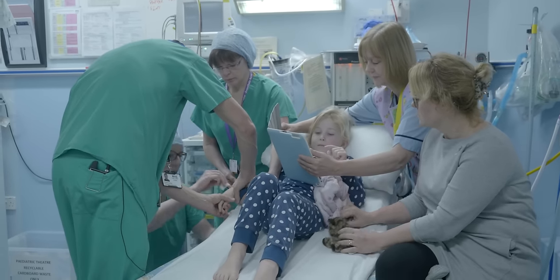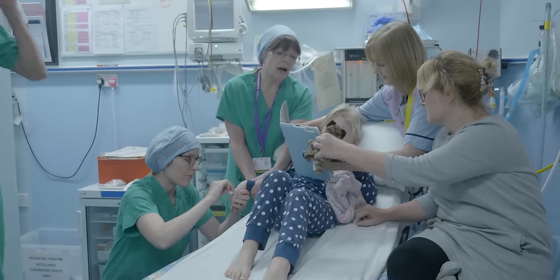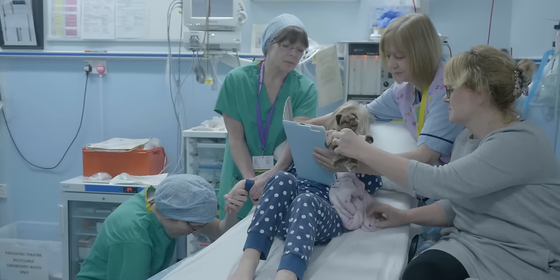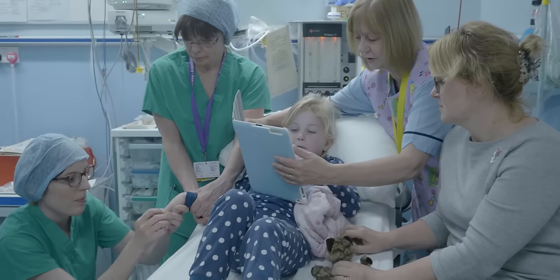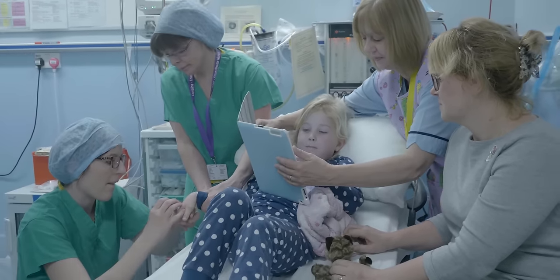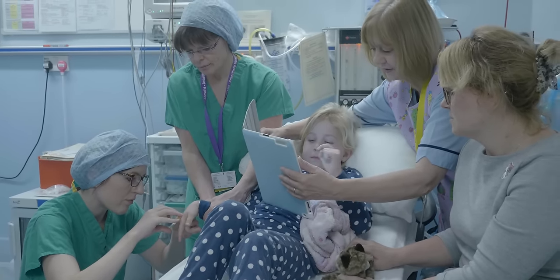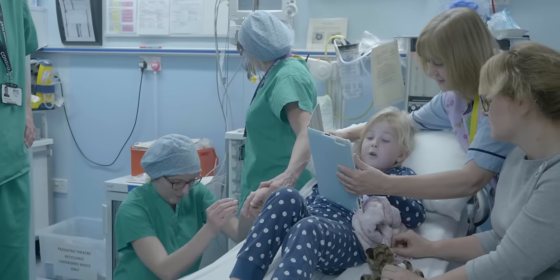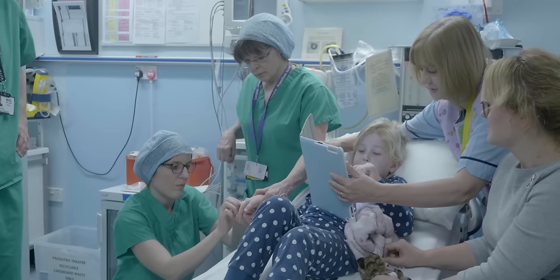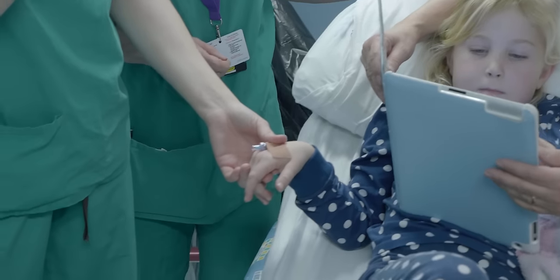Present in the anaesthetic room will be the child and a parent or parents or guardian, a nurse from the ward or sometimes a play specialist, an anaesthetic assistant, and an anaesthetist. Just feel a little bit of pushing on the back of your hand — well done. That's a little cannula in place. So we're just ready to go off to sleep.